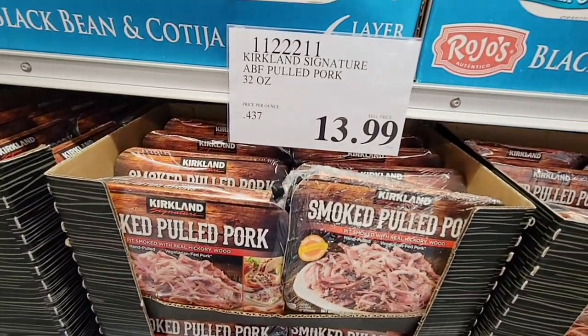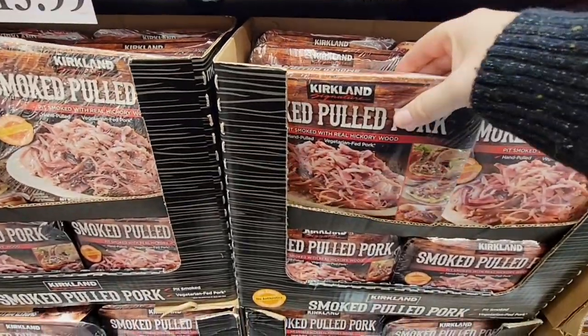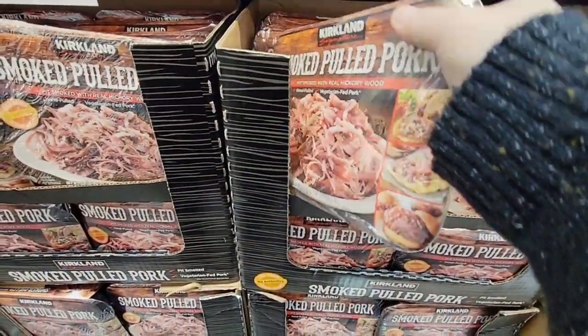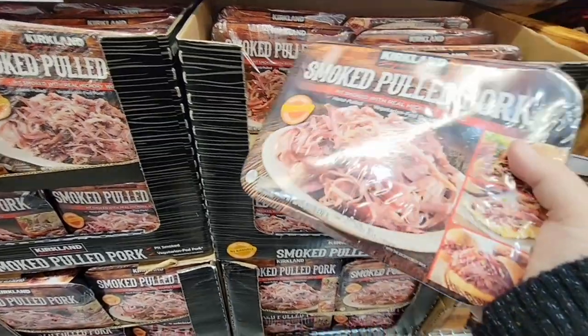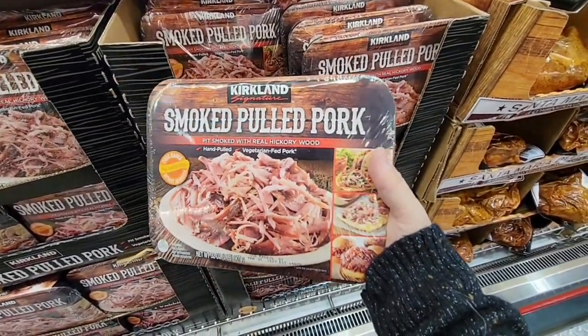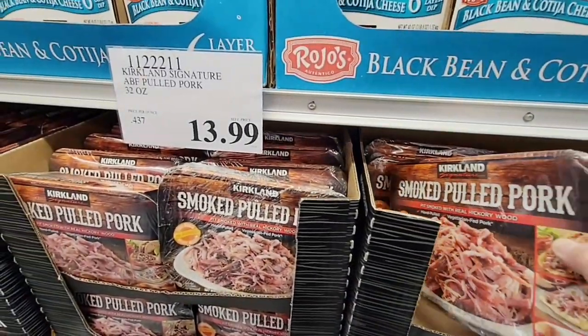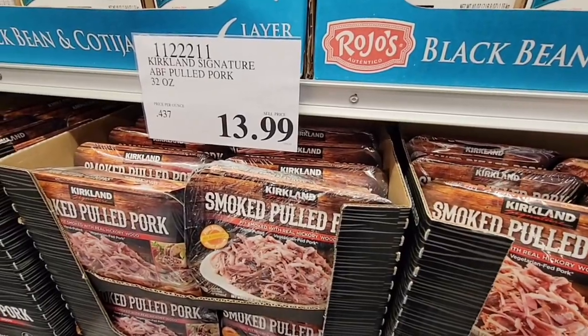Now the smoked pulled pork. I've been wanting pulled pork sandwiches — I'm going to get this in a couple of days. This has some really good weight to it and it looks like all you have to do is heat it up. Talk about an easy meal. $13.99 for 32 ounces — that's a pretty good price.